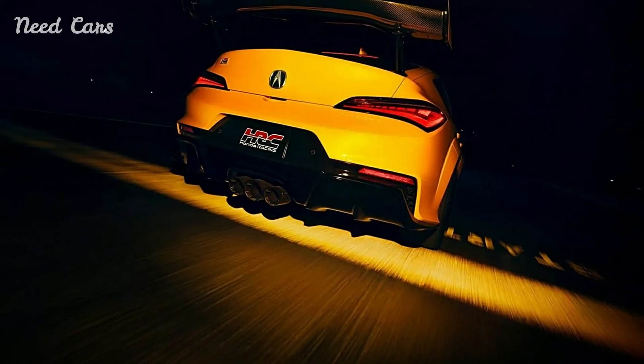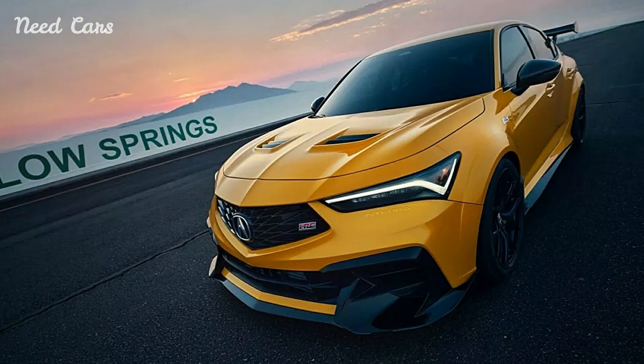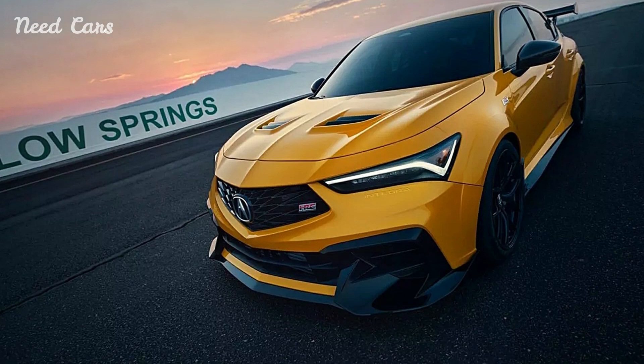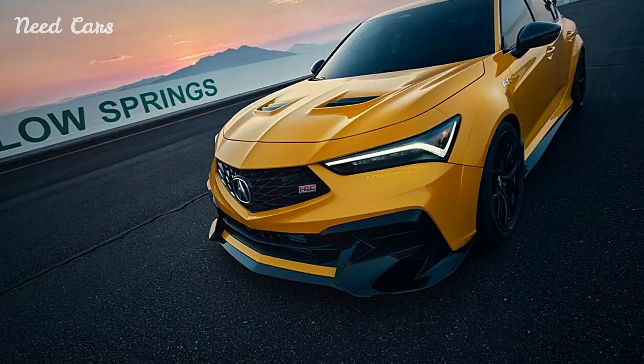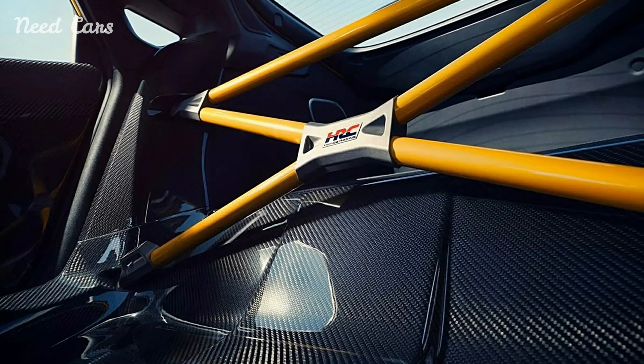The Integra Type S, a fresh iteration of Acura's storied Integra nameplate, is designed to push the boundaries of what a compact sports car can achieve. With a focus on both performance and aesthetics, this model serves as a bold statement of Acura's vision for the future of driving pleasure.